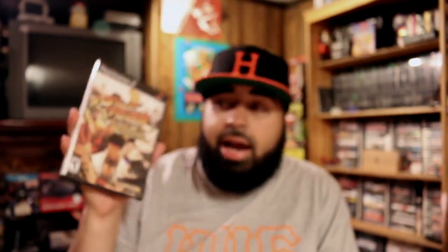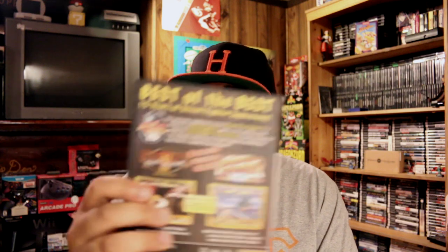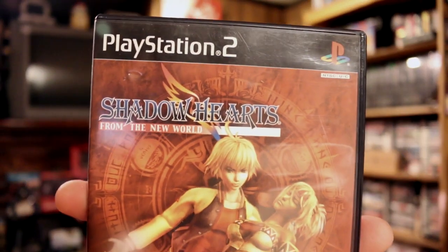Next is Street Fighter Anniversary Collection. I already have this but it's a pretty cool game so I picked it up for trade - it has Street Fighter 3rd Strike and Street Fighter 2 Hyper Anniversary. Then Kingdom Hearts on PS2 - I already have this game but obviously if you see a copy of Kingdom Hearts you pick it up. And probably the best game out of all of them is Shadow Hearts: From the New World, which I was really looking for. Like I said, all the games are complete with discs in perfect shape, less than a buck a piece. I think I paid $15 for everything at that yard sale, so I was really happy.